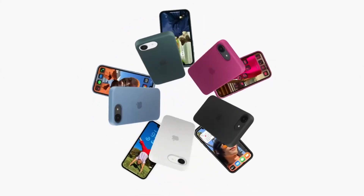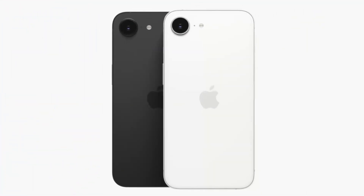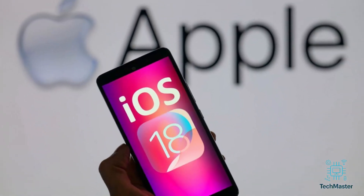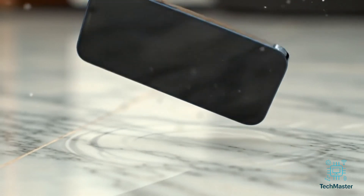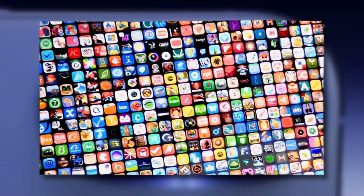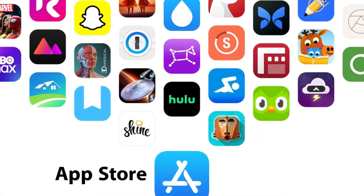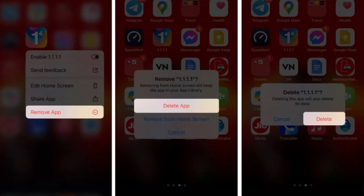Now let's talk about keeping these screen bugs away for good. Prevention is way better than dealing with this mess again, right? Stay updated — always grab the latest iOS updates when they drop; they're like bug repellent for your phone. Protect your iPhone: try not to drop it or get it wet. A sturdy case and a screen protector can make a huge difference. Avoid shady apps — some random third-party apps can mess with your software, so stick to the App Store's trusted stuff. And if your screen acts up after installing something, ditch it.